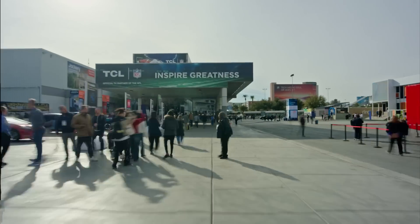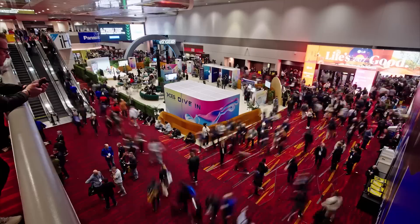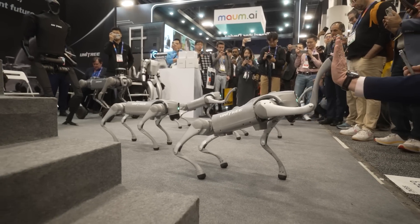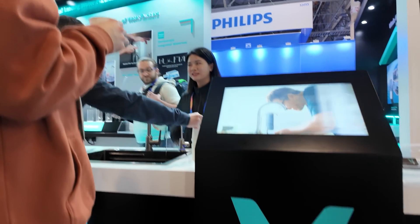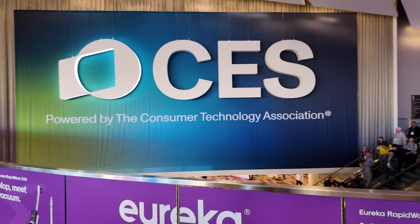I finally got a chance to attend my very first CES out in Las Vegas, which 141,000 people attended from all over the world this year. There were some really interesting upgrades in the world of tech — a ton of robotics and a whole lot of AI. I even saw AI mattresses and AI water. Thanks to Nvidia for flying me and my team out and sponsoring a portion of this video. Let me go through the list of the top 25 coolest tech I saw at CES.